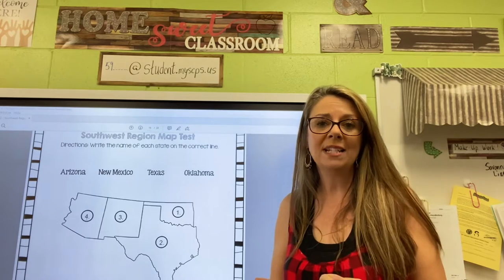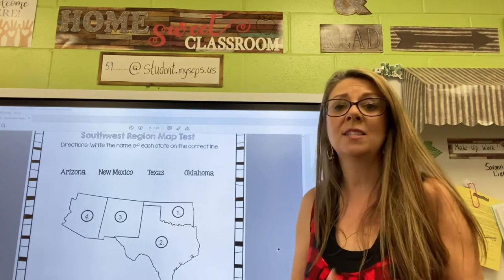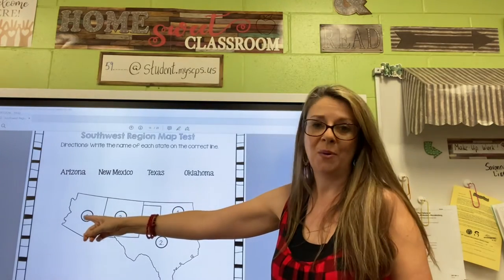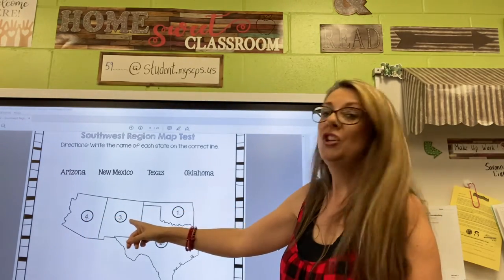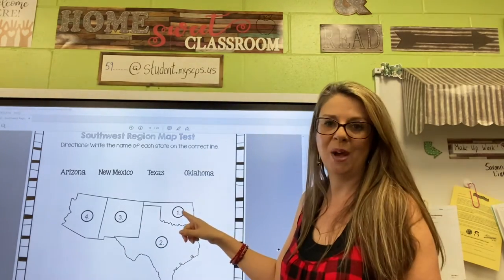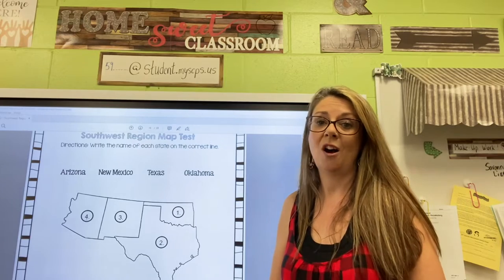Before we get started, let's go through the names of these states so we can pronounce them properly. Over here, this is Arizona, then we have New Mexico, Texas, and finally Oklahoma. Those are the four states of the Southwest.